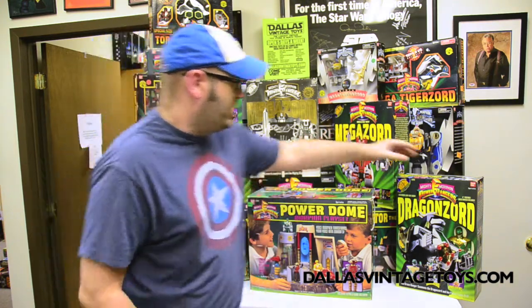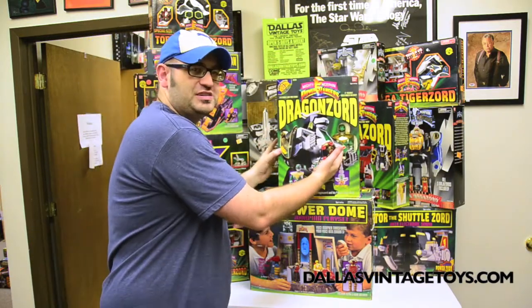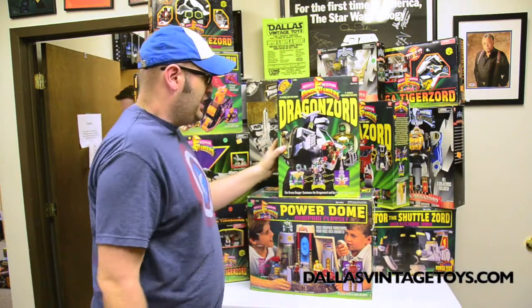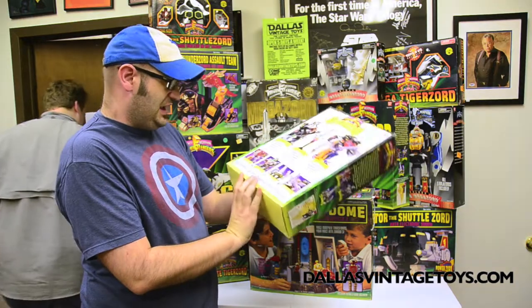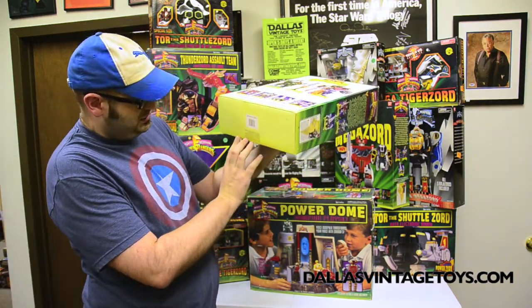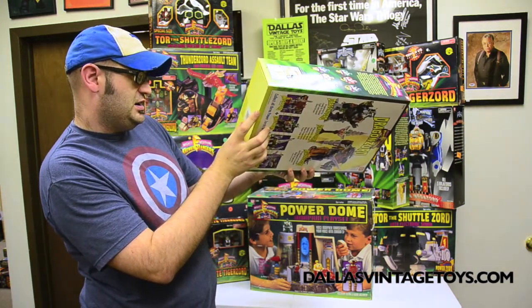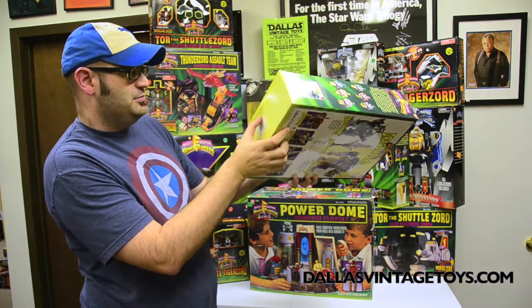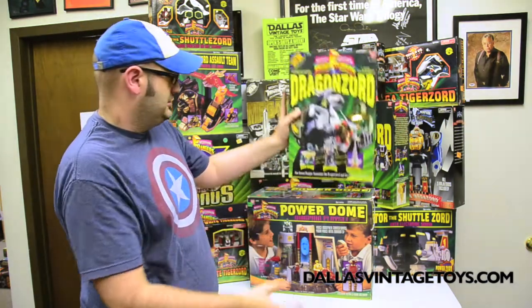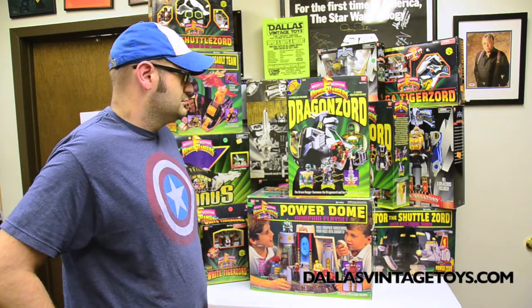We have things ranging from the original Dragonzord with the Green Ranger inside. When did that come out? It says on the box — I think like '93, I want to say 1993. So this is 20 years old this year, and they're basically in the same condition as they were on the shelf.